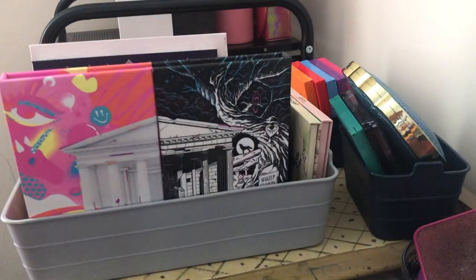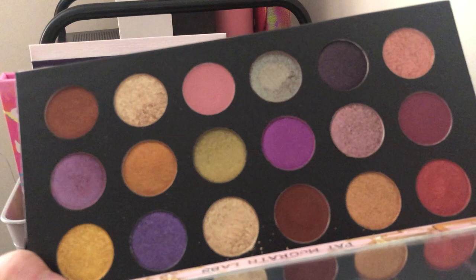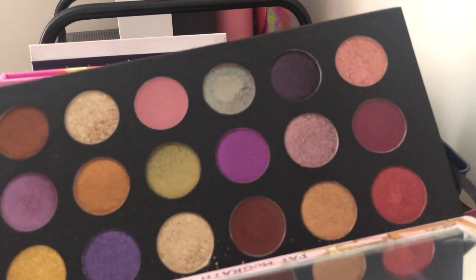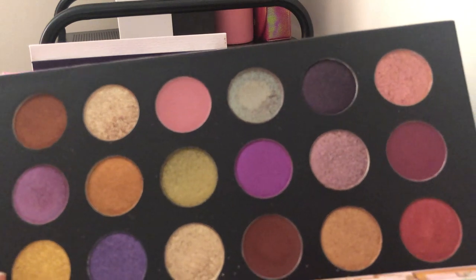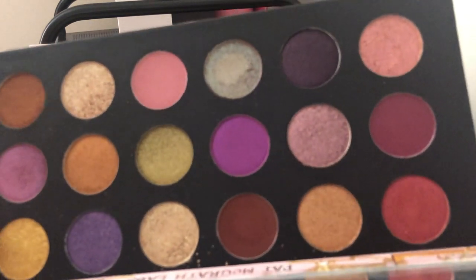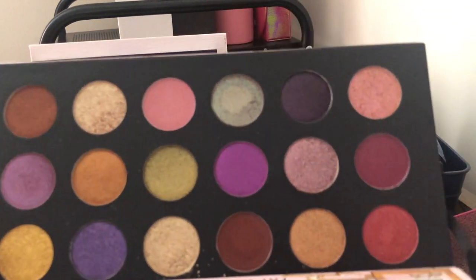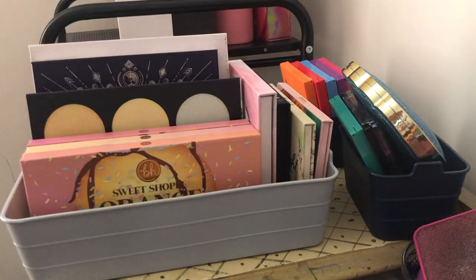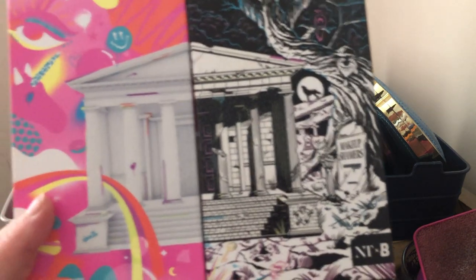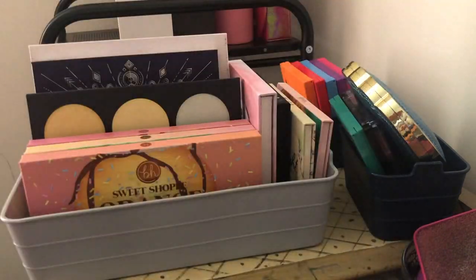Next we have the Pat McGrath Labs Mothership Mega Celestial Divinity palette — I'm keeping it. I love this color story and I love these shimmers; they're very bright and shiny, ultra metallic. I just love them and I love the color story. That one's going to stay with me.